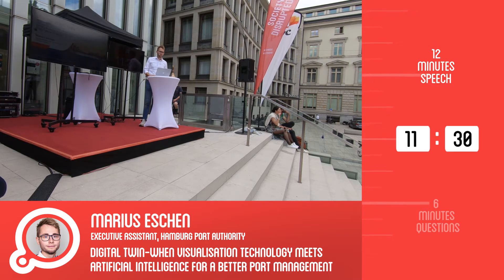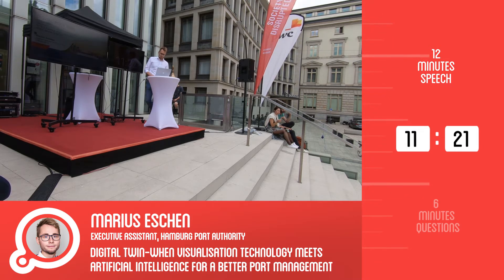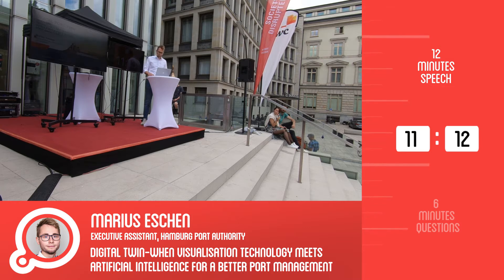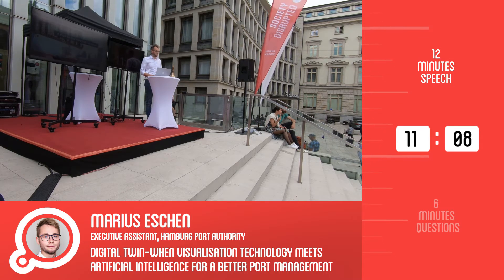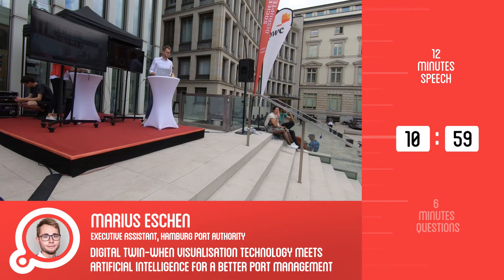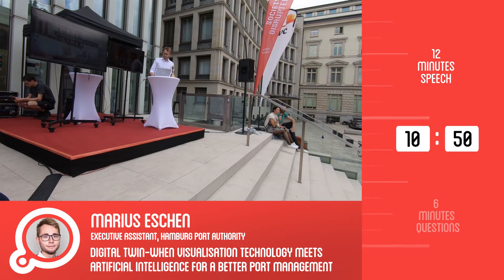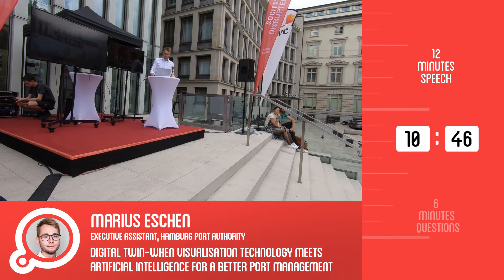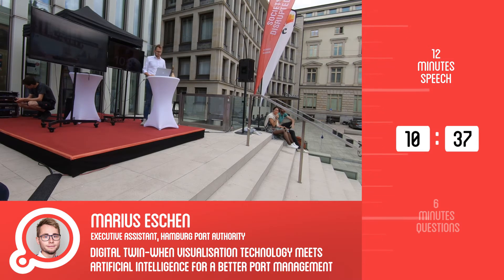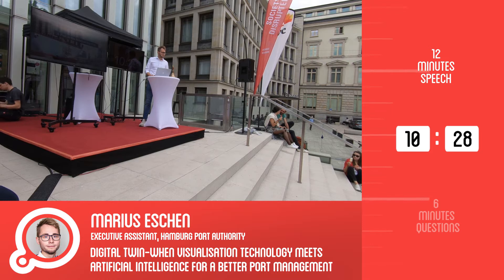First I want to give you some facts and figures about the Port of Hamburg, because I'm not sure how familiar you are with the area and the numbers and size. The total area of the harbour is 72 square kilometres — roughly 10 percent of the total area of Hamburg, which is about 10,000 soccer fields. We are a tidal harbour, so ships can access the port with a maximum draft of 15 metres, and we are about 100 kilometres away from the North Sea.